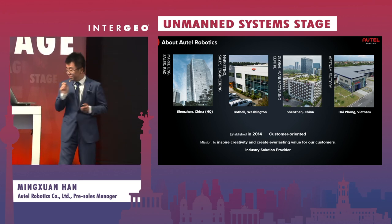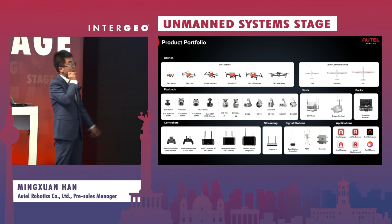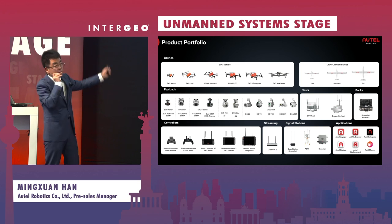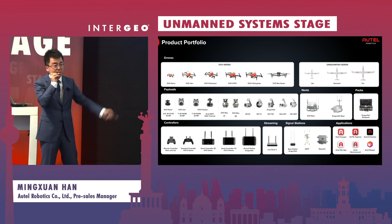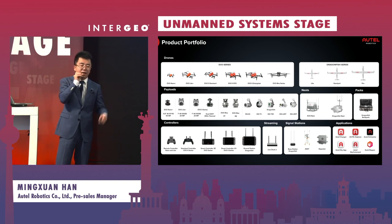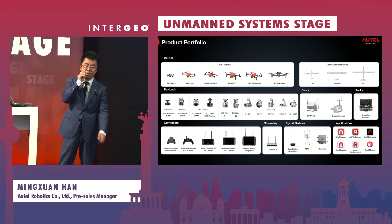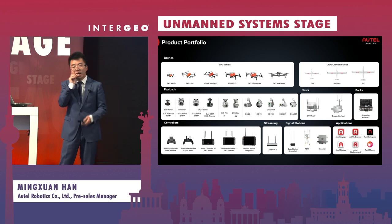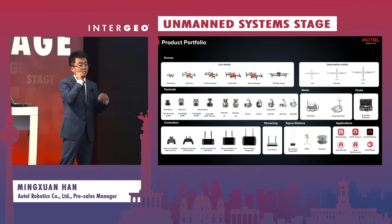This is our product portfolio. As you can see from the photos, we not only provide smaller drones but also medium to larger sized ones. We also produce our own payloads and ecosystem products like Nest and our ground stations. All of these are self-made, self-developed, and self-manufactured. Because we've been in this industry for nearly ten years, we collect feedback from the market and from customers, so we know what customers need and continue to explore ways to meet their requests.